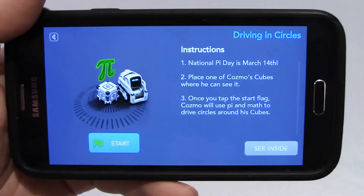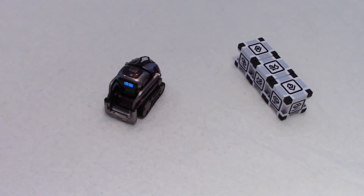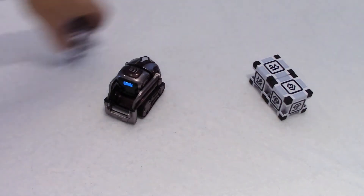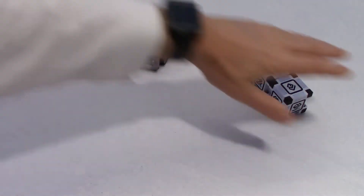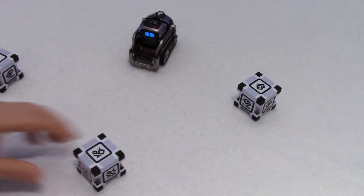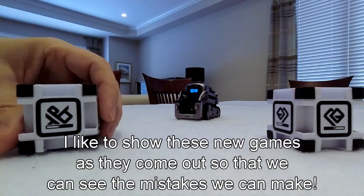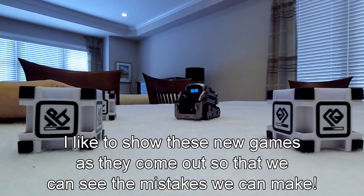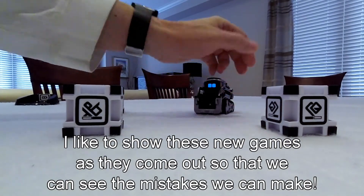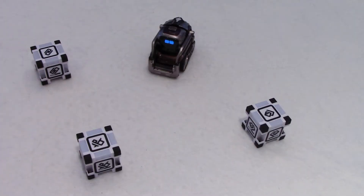I'm just going to move the charger out of the way and put the cubes here where Cosmo can see them — one here, one here, and one here, just like that. So Cosmo can see his cubes this way. I'm going to move it a bit here. Now I'm going to tap on Start and see what happens.